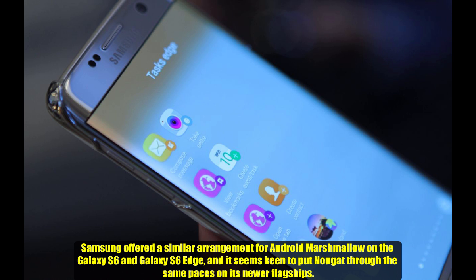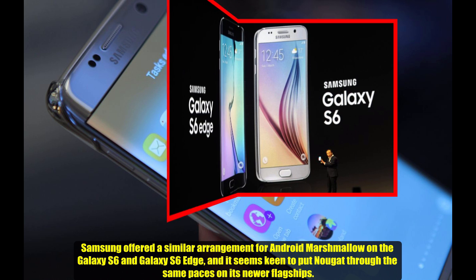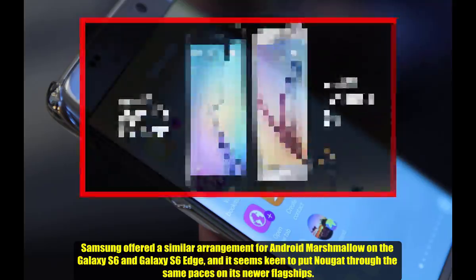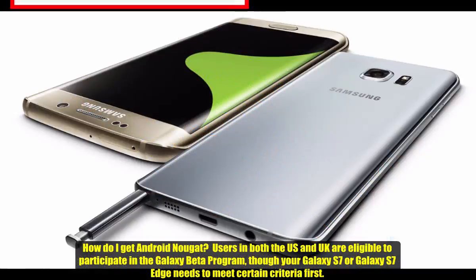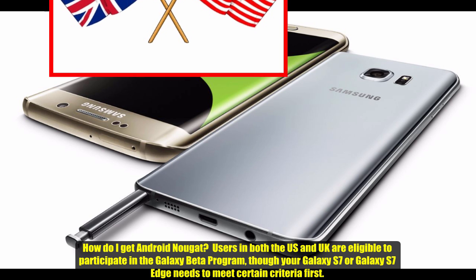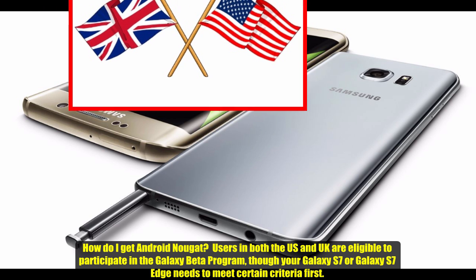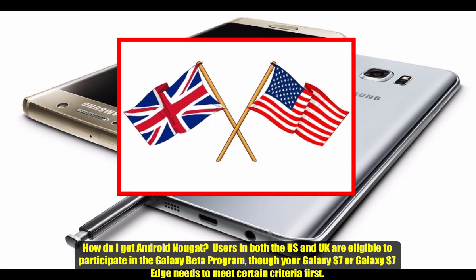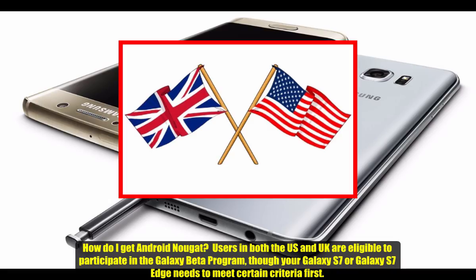Samsung offered a similar arrangement for Android Marshmallow on the Galaxy S6 and Galaxy S6 Edge, and it seems keen to put Nougat through the same phases on its newer flagships. So, how do you get Android Nougat? Users in both the US and UK are eligible to participate in the Galaxy Beta program, though your Galaxy S7 or S7 Edge needs to meet certain criteria first.